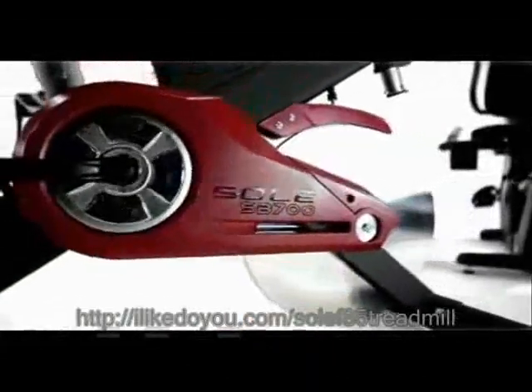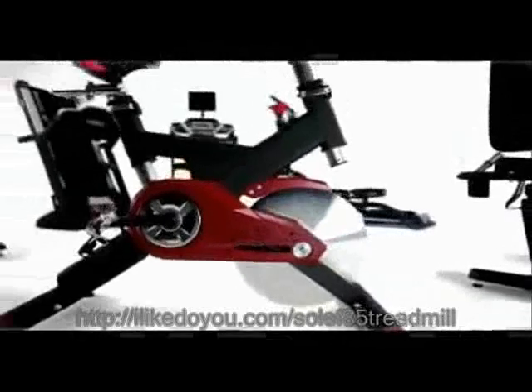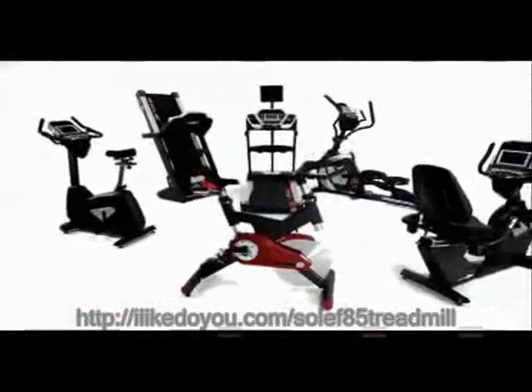Soul Fitness, offering the finest cardiovascular equipment on the market. Soul Fitness.